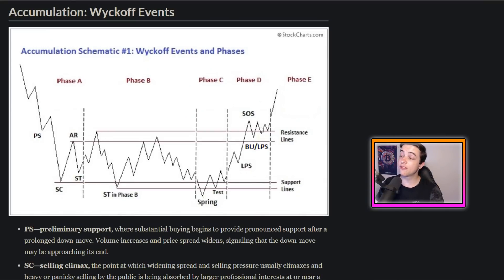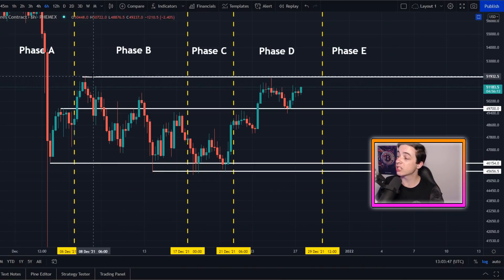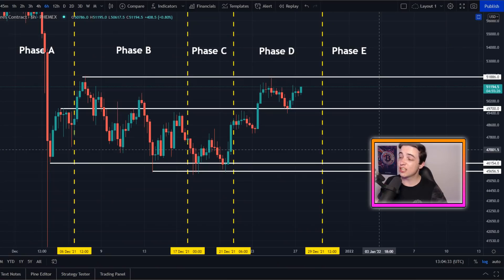All we need to do now to complete phase D and head into phase E — which is the reversal back to the upside — is basically break above the highest point we saw during phase B, coming in at approximately 52,000. If Bitcoin can break above 52K and flip that level into support as the Wyckoff accumulation schematic suggests, that will fast-track the recovery back to the upside and potentially towards all-time highs within a couple of months.